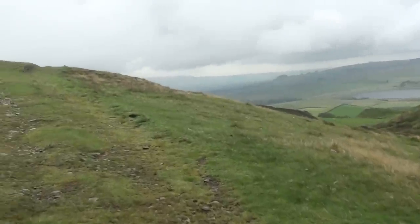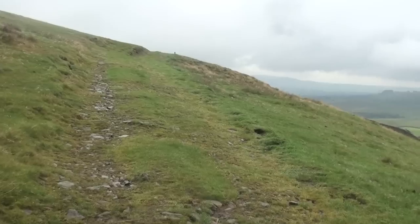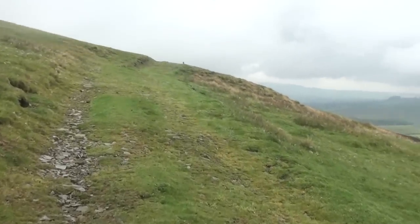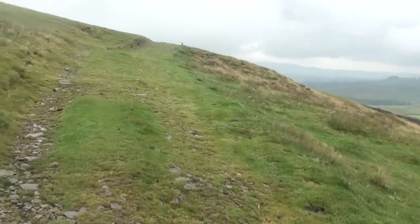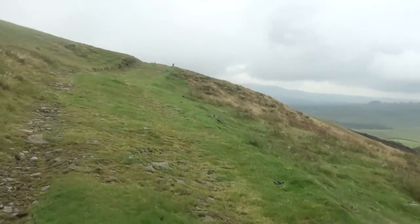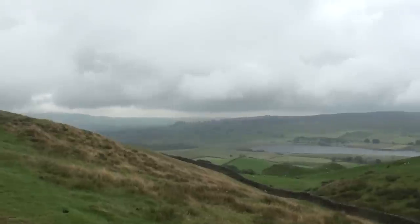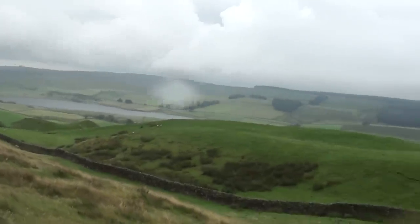The potential thunderstorms have held off quite nicely — just a light drizzle that hasn't stopped yet. But I'm actually drying off from walking, and the cloud's just high enough to give me at least some views of the hills.